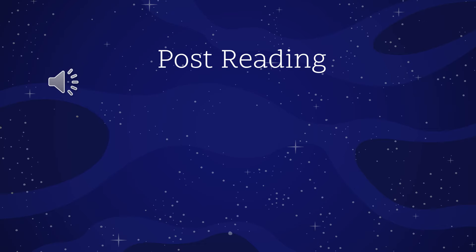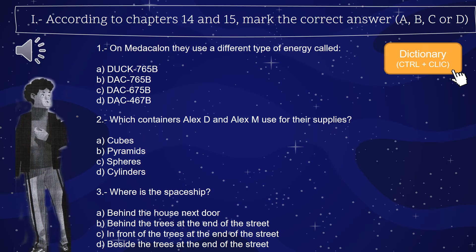Now it's time for us to check the information we have, and we do this by answering some activities. According to chapters 14 and 15, mark the correct answer. You can write the answer in your notebook, mark it here, highlight it, etc.